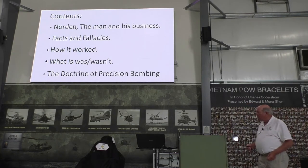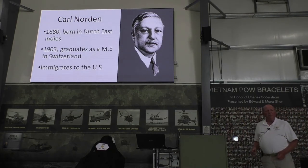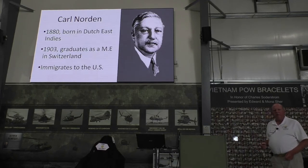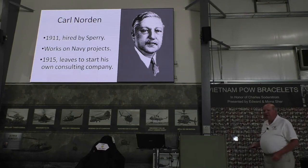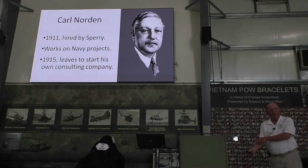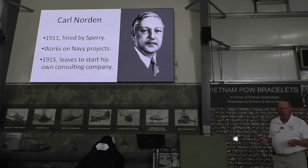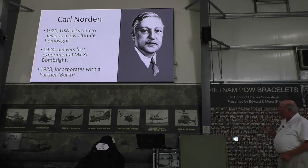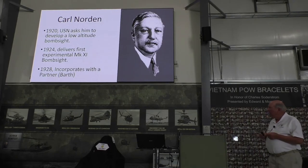We'll also discuss the doctrine of precision bombing, which is the reason the Norden bombsight was hyped as much as it was. Carl Norden was born in the Dutch East Indies — his parents were missionaries. He had a strong Christian background. He graduated as a mechanical engineer from a technical school in Sweden and emigrated to the US. In 1911, he was hired by the Sperry Corporation, where he worked on gyroscope projects for the Navy. In 1920, the US Navy asked him to design a low-altitude bombsight for use in airplanes such as the PBY, and he agreed.